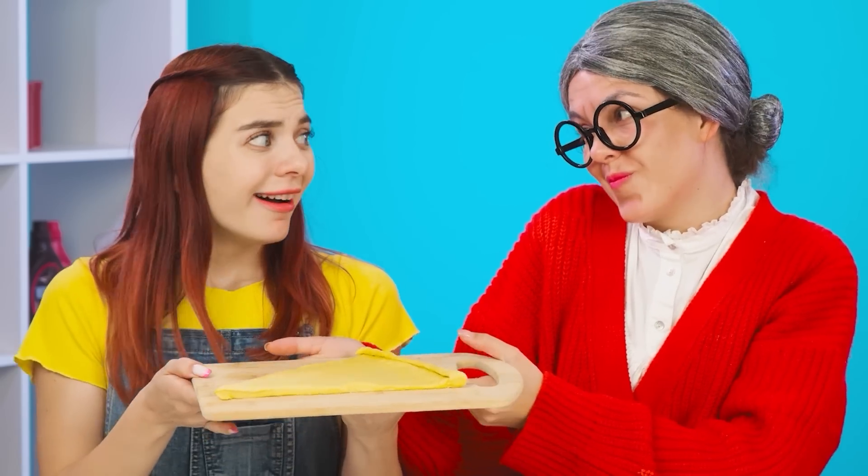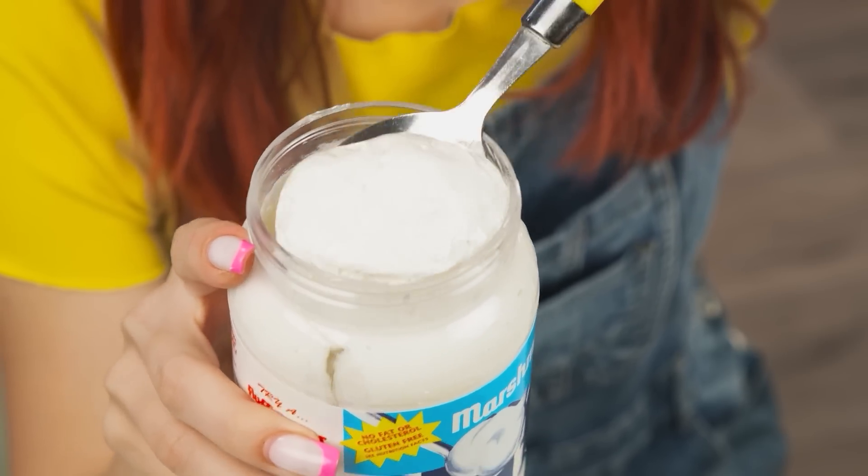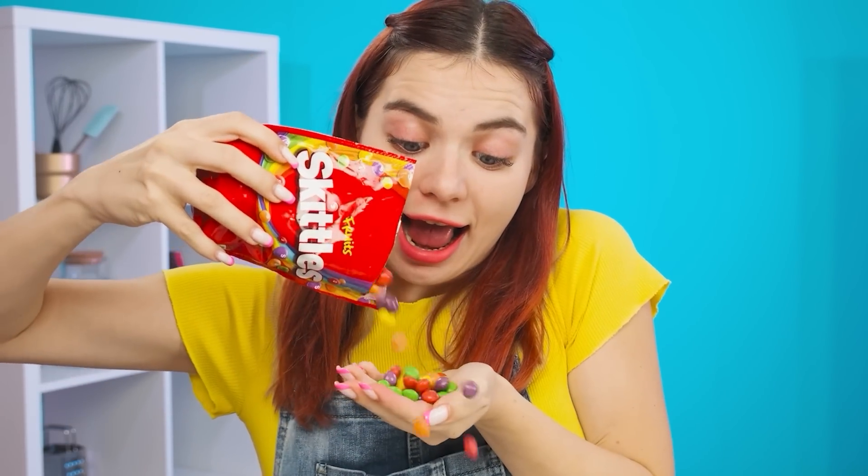Don't be upset, dear! Here, take a new piece! I know — no boring tomato paste, but a marshmallow paste! I'll scoop up a whole spoonful, like that! And now on to the pizza! And of course, Skittles — they're never extra! I'm almost done! You can immediately see the hand of non-professionals!